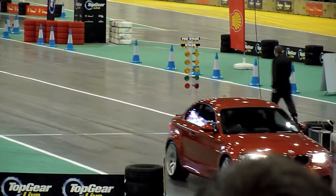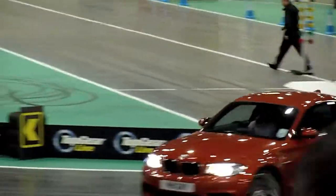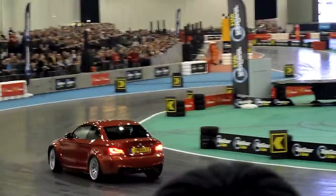But as Tiff mentioned, this is a proper race track, and we'll be doing some proper racing. And to do proper racing, we've got two here — the lights!